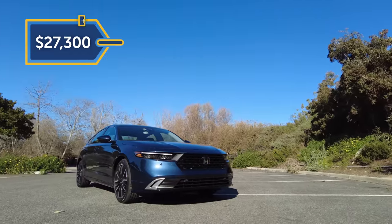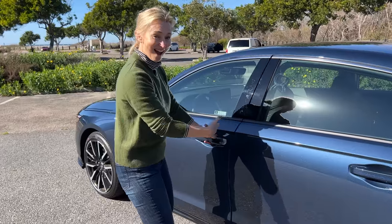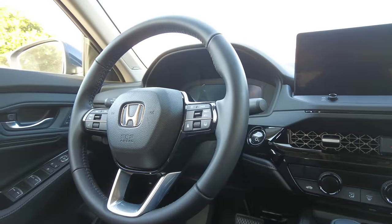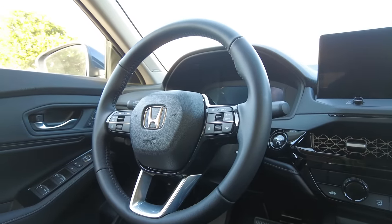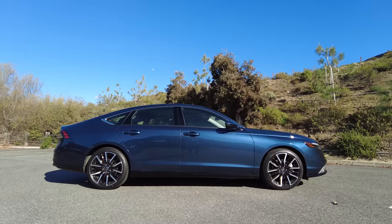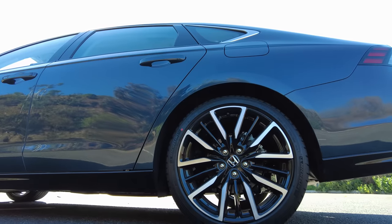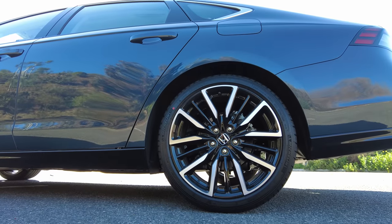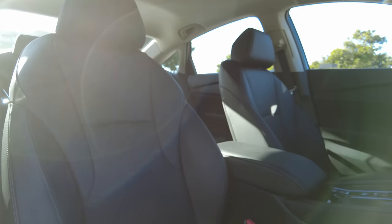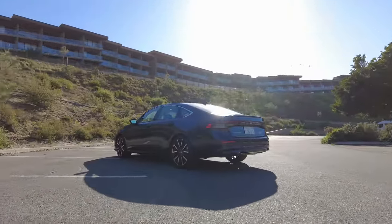Pricing on the Accord starts around $27,300 for the LX, not including destination. With safety features, smart entry, remote start, the gauge cluster, and almost 200 horsepower, that is a lot of car for a good price. If you jump into the base Sport Hybrid model, you're looking at closer to $32,000, which gets you 19-inch wheels, a leather steering wheel and shift knob, and some sporty exterior bits. The rest of the trim walk goes up from there, but the Touring with its head-up display, ventilated front seats, rear heated seats, and rain-sensing wipers is also a lot of car for your money.